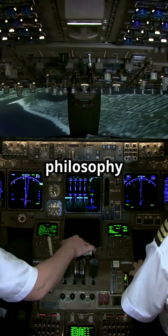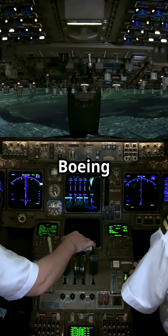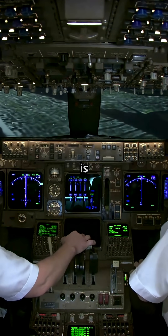So which cockpit window philosophy do you trust? Airbus with futuristic bonded composites, or Boeing with proven frames you can fix overnight? The debate is yours.